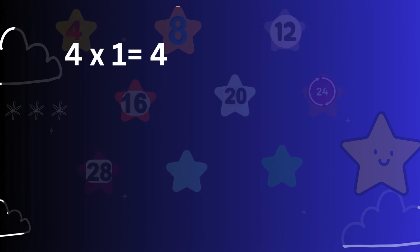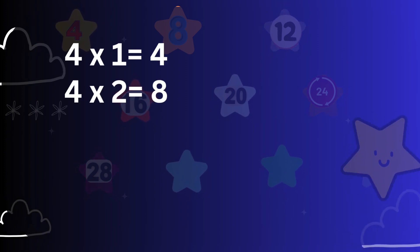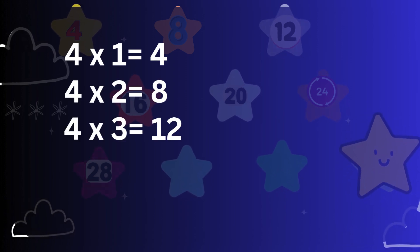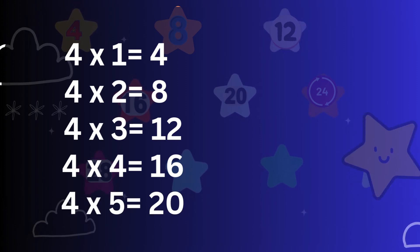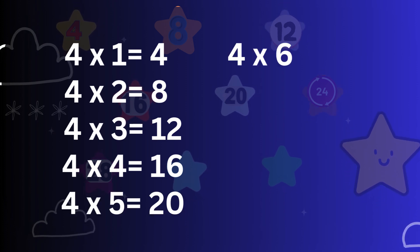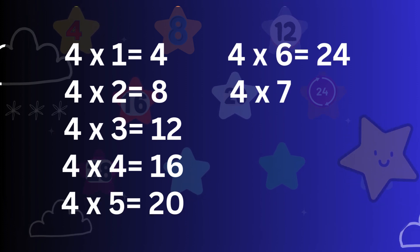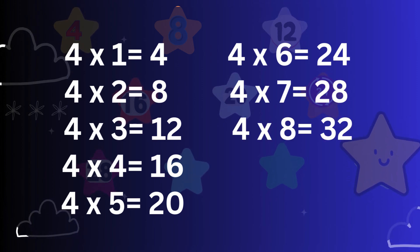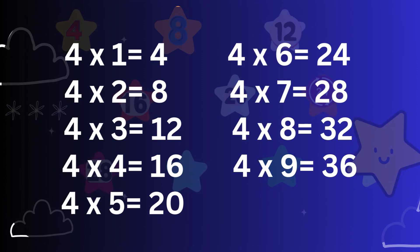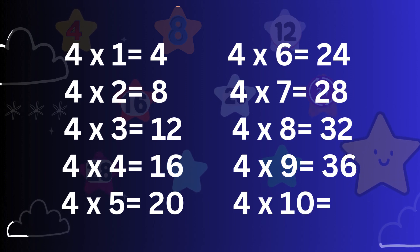4 ones are 4. 4 twos are 8. 4 threes are 12. 4 fours are 16. 4 fives are 20. 4 sixes are 24. 4 sevens are 28. 4 eights are 32. 4 nines are 36. 4 tens are 40.